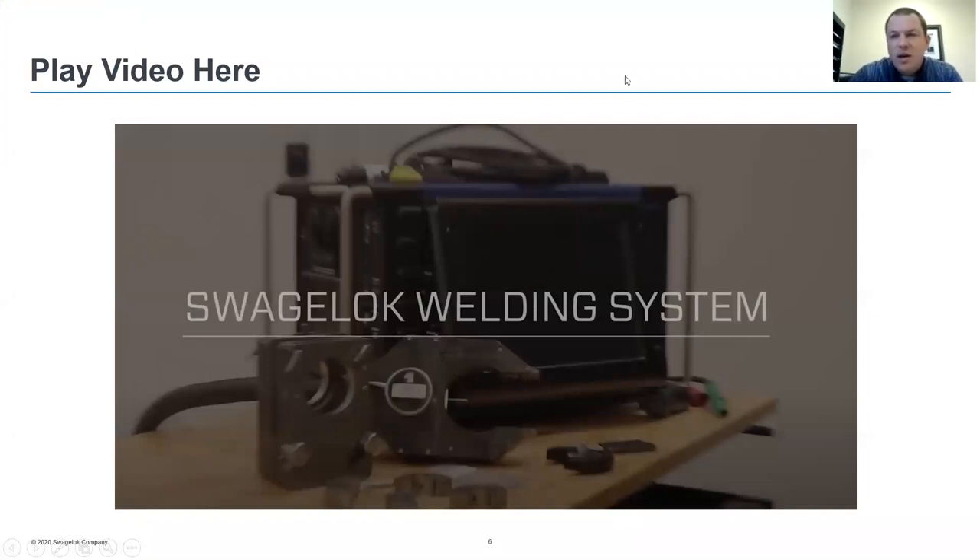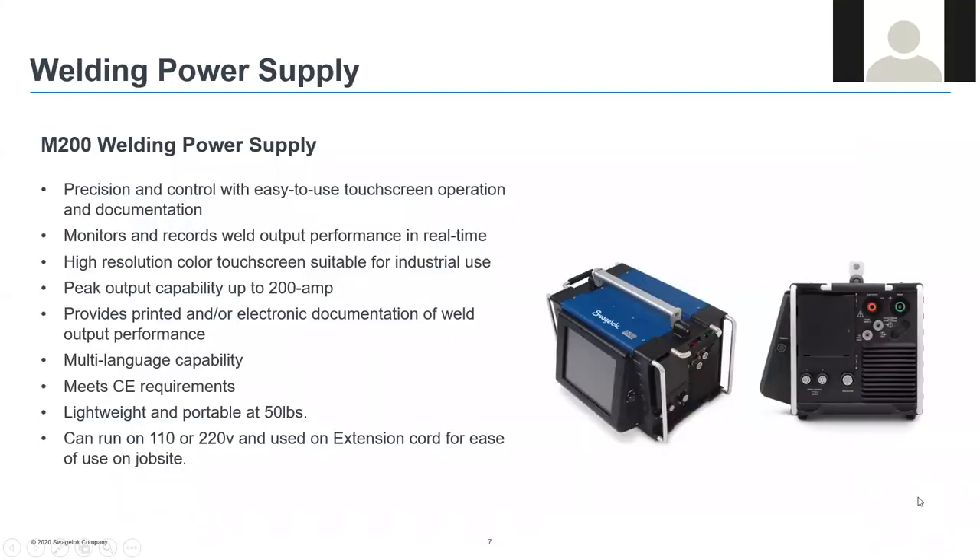Now that we've seen the welder set up and in operation, are there any questions? I have a question — can you cover what wall thicknesses you can typically weld with this equipment? Absolutely. In the AutoCreate feature, it includes the most common wall thicknesses for each outside diameter you select. For half inch, for example, the most common are 0.035, 0.049, and 0.065 — all selectable. In regards to maximum wall thickness, right around 0.109 is the upper limit, just shy of one-eighth of an inch, for a full penetration butt weld.